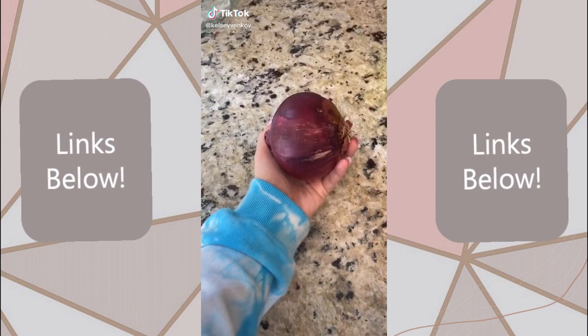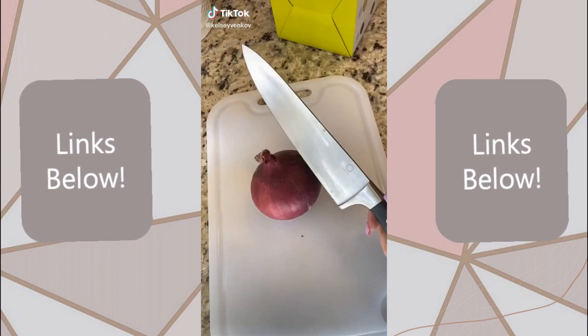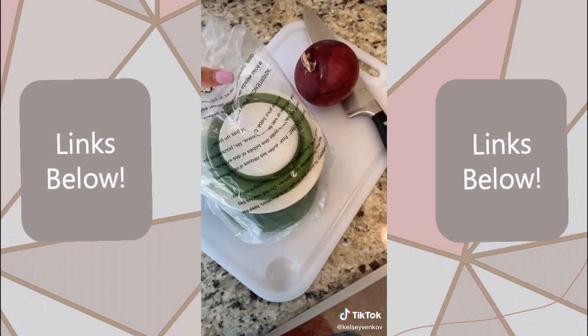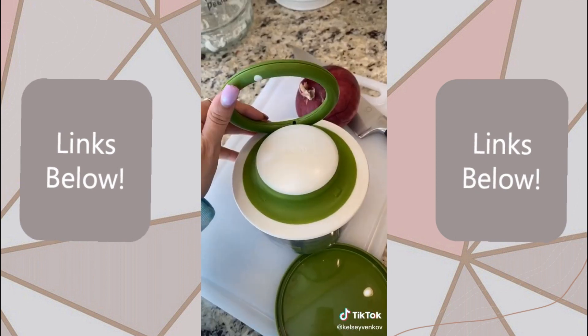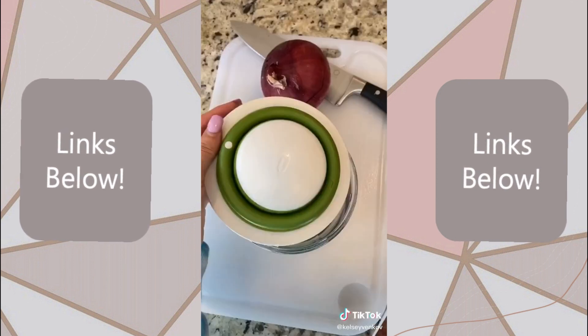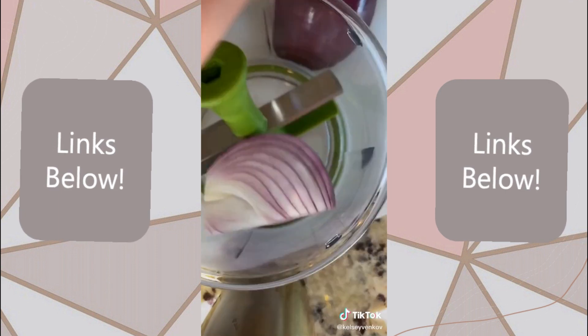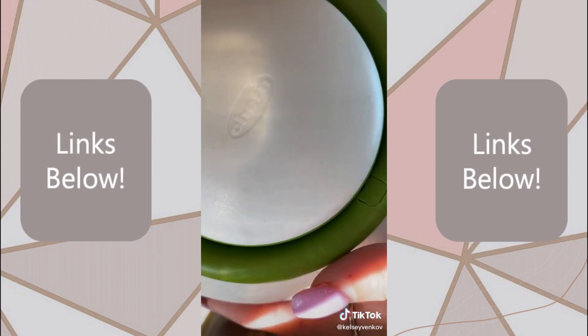I just got the most life-changing Amazon product in the mail, and I have to share it with you. I hate cutting onions — I literally cry profusely every time. So I got the veggie chop, and this is a game changer. What you do is you peel your onion, then cut it in half once, and then throw the rest into the chopper and watch it do its magic.